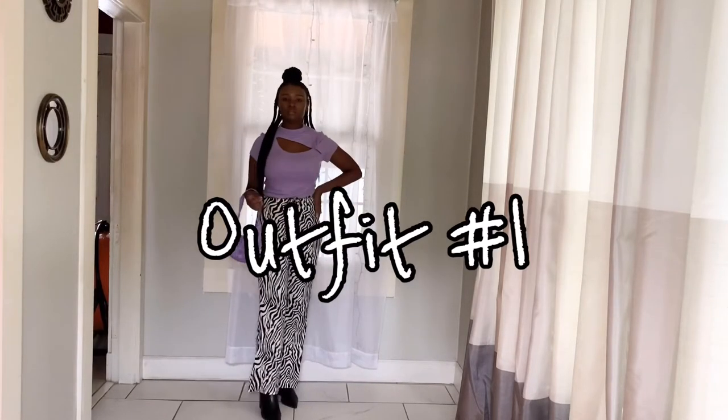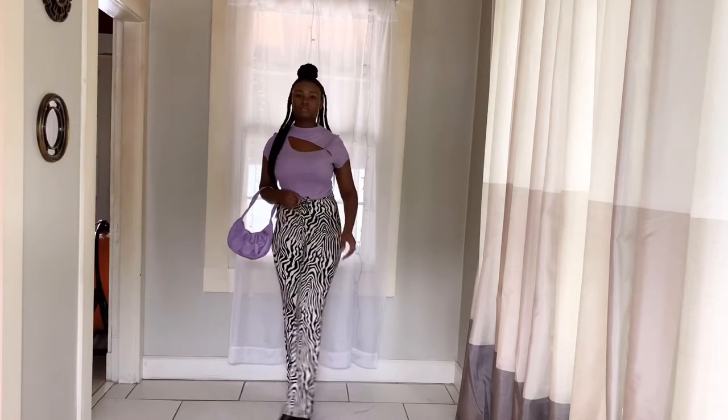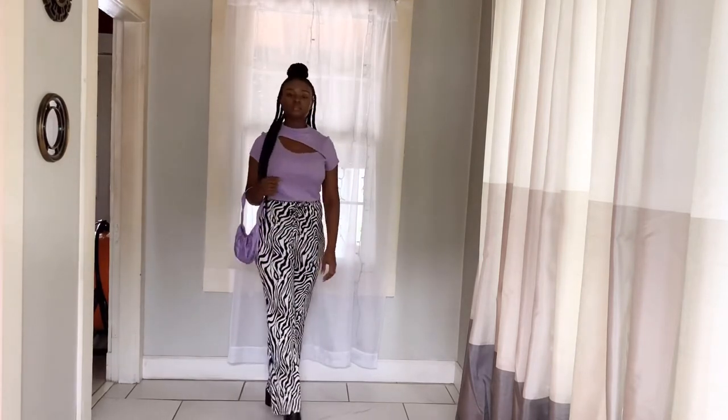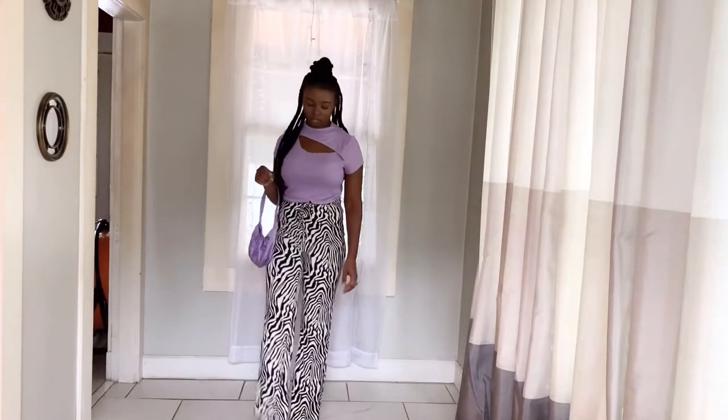So for outfit number one, I paired with this purple shirt that came from either TJ Maxx or Ross. Then this purple handbag that came from Runway. And the rings came from Runway as well. And black mule heels.